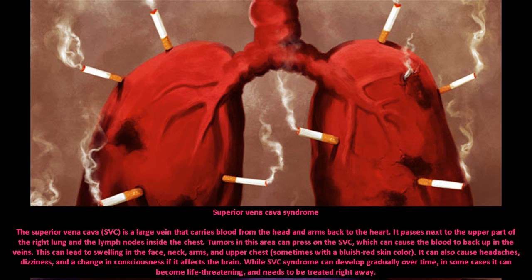SVC compression can also cause headaches, dizziness, and a change in consciousness if it affects the brain. While SVC syndrome can develop gradually over time, in some cases it can become life-threatening and needs to be treated right away.